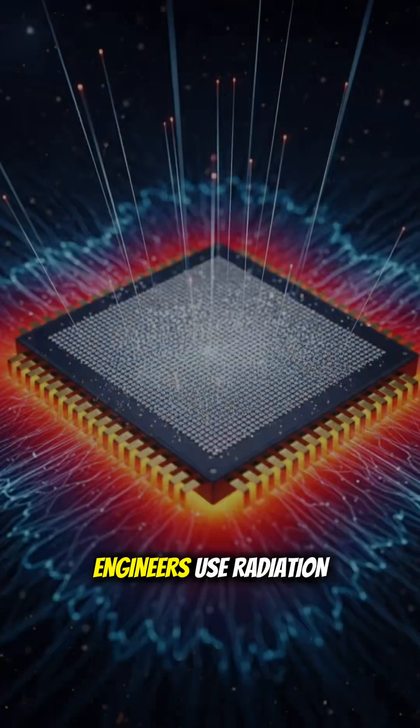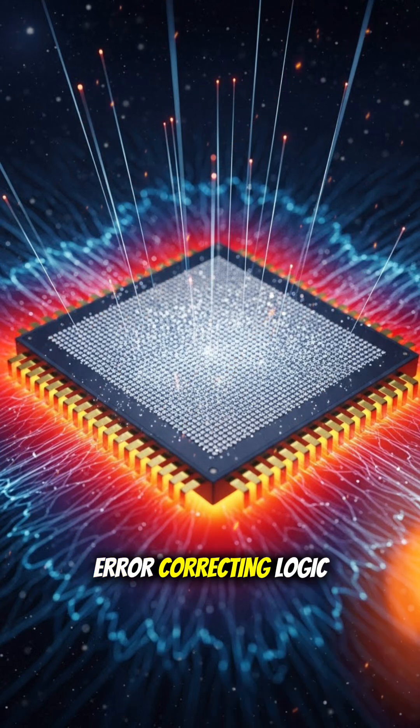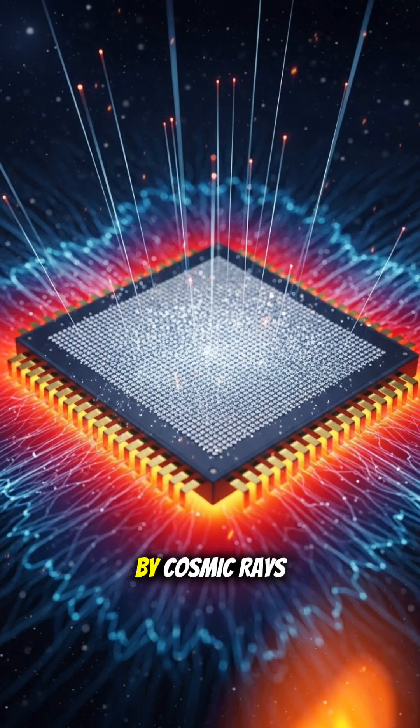To survive this, engineers use radiation-hardened silicon chips designed with thicker gates, special materials, and error-correcting logic so they don't glitch when hit by cosmic rays.